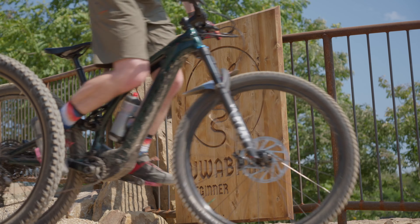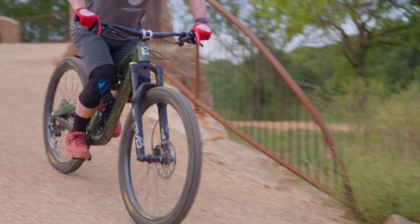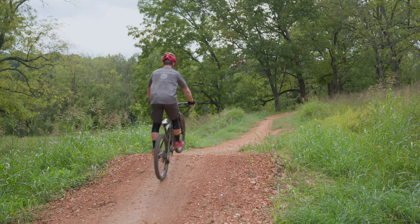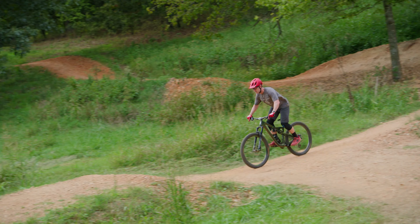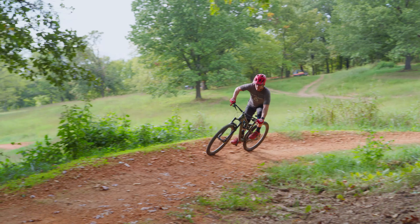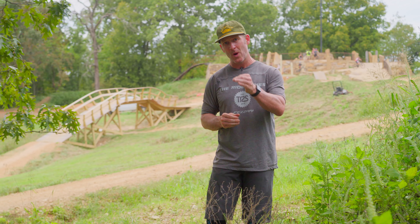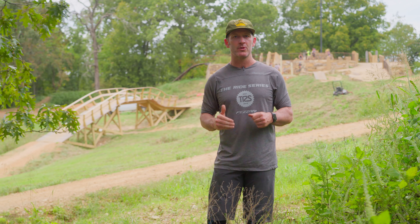Uwabami can be your best friend if you're looking to gain confidence. It allows you an opportunity to roll in and get more comfortable standing up, because that is a very important thing when riding a mountain bike — heavy feet, light hands. You'll work through some fun berms and flat turns as you get a little lower. We Are Trailblazers has also added three super cool tabletops right in the middle of Uwabami, which is a great way to get comfortable with the dynamics behind jumping a bike.